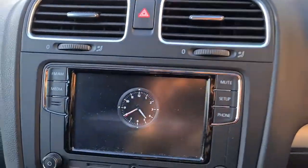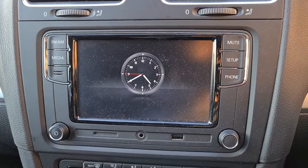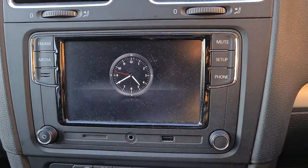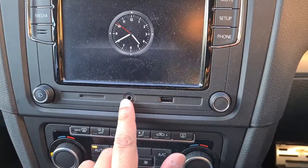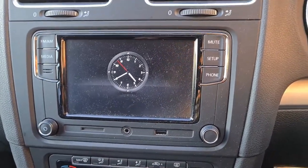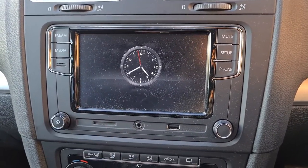Coming around to this side you've got the Volkswagen default factory stereo. You've got media and all that stuff — everything you really need: phone, setup, mute, FM, AM. You've also got AUX support but from what I know my friend William just uses his phone. He pairs it via Bluetooth, which is quite convenient.